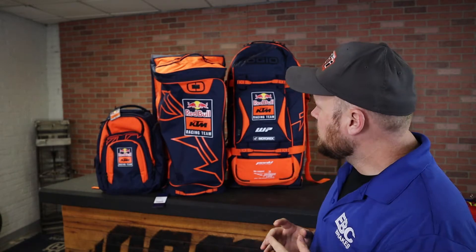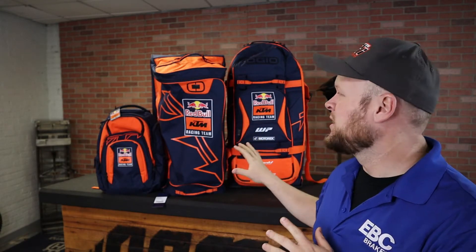This is some of the luggage as part of the 2022 KTM Racing Team Red Bull line. There are some other pieces, but these are the first three that we had come in for this year, and I wanted to go ahead and get the information out and introduce you guys to at least these three.